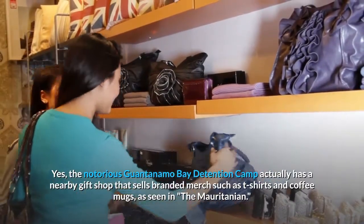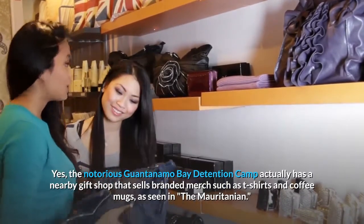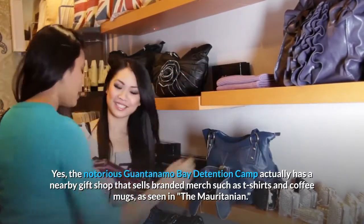The notorious Guantanamo Bay detention camp actually has a nearby gift shop that sells branded merch such as T-shirts and coffee mugs, as seen in The Mauritanian.